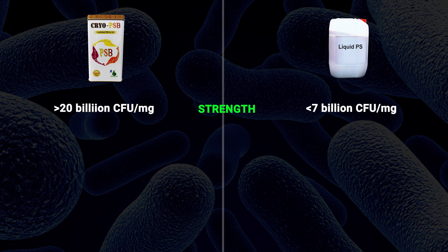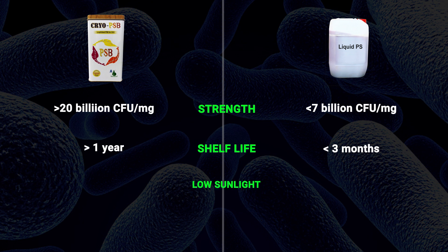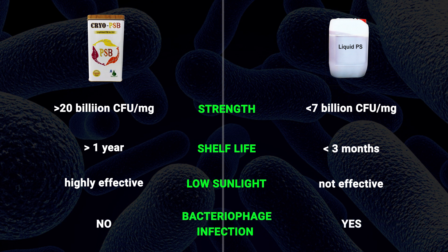Supremely efficient bacteria with strengths greater than 20 billion CFU. Shelf life more than a year, which is much higher than liquid probiotics where the efficiency comes down with time. Highly effective during anaerobic conditions, which makes this probiotic very valuable. No bacteriophage infection is possible with this bacteria. All in all, this product is a must where intensive aquaculture practices are followed.